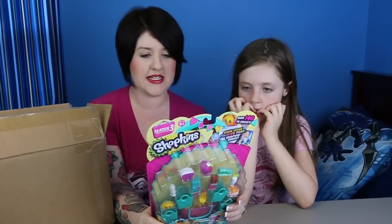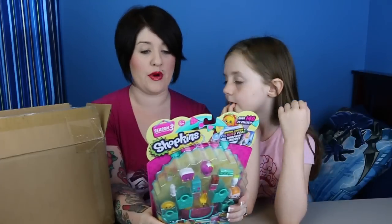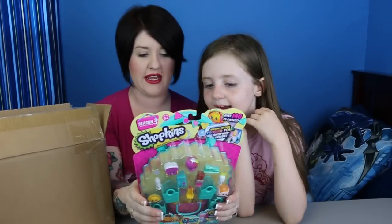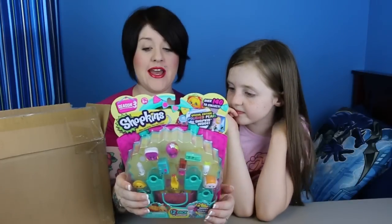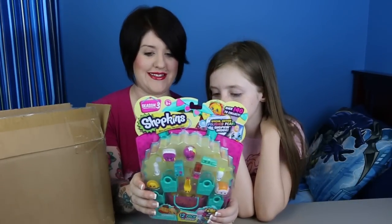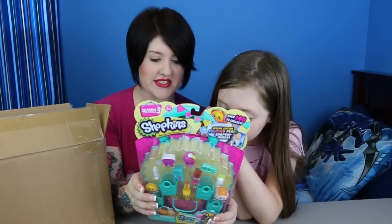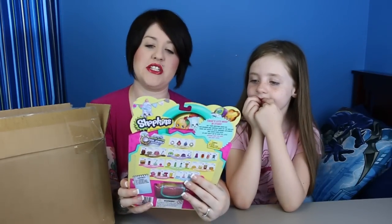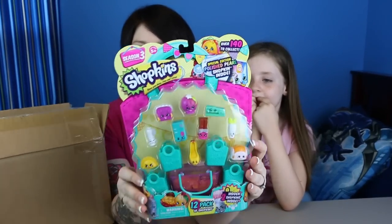You can get Ring-a-Rosey, Tiki-Toc which is a watch, Brenda Brooch — she's like a pin — and Roxy Ring. And then there's bakery hats, shoes, sweet treats, fruit and veg, international food which is new, homewares, and stationery. The stationery are special edition, and in the 12 pack you can get the special edition Polish Pearl. Very, very cool.